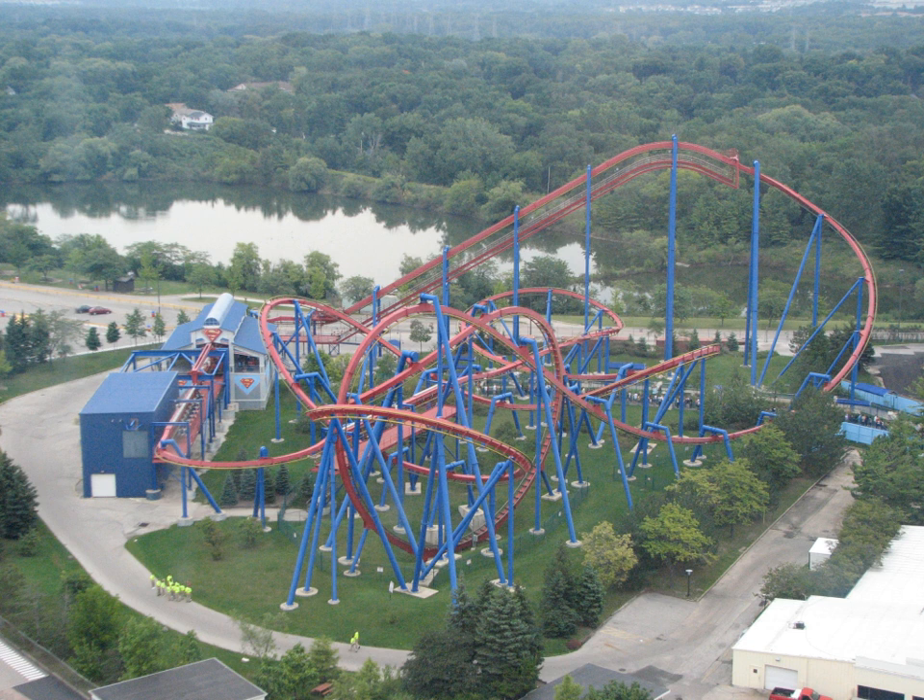As the train exits the second horseshoe, it swoops down and begins a 270-degree helix to the right, which leads into the ride's second inversion, an inline twist. The inline twist sees riders perform a full rotation around the track, starting from a position where they are facing downward. After completing the twist, the train reaches the brake run and a final right-hand turn that leads back into the station.